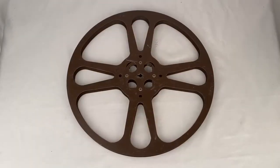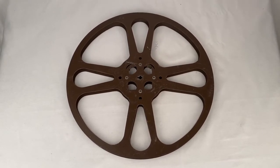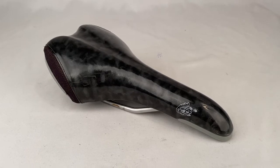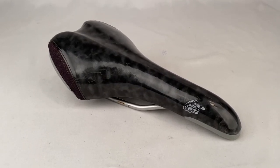Here's a vintage Goldberg Brothers film reel, 15 inch. Sold for $10 plus shipping for a total of $19.49. Here's a Mongoose bike seat that sold on Bonanza. Sold for $18.69 plus shipping for a total of $32.86.